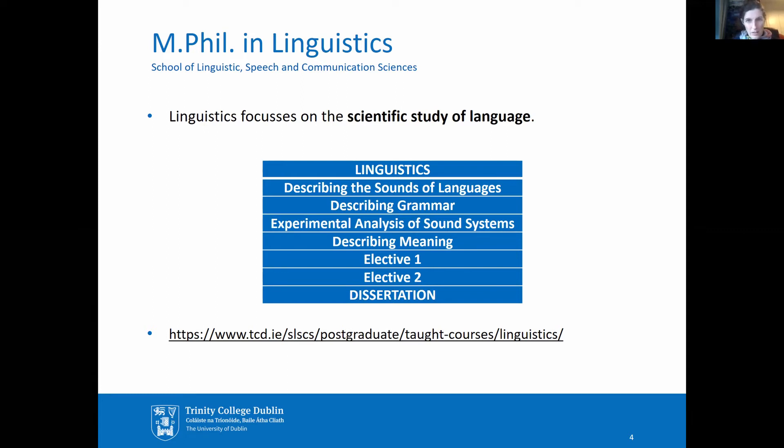You don't have to have a background in linguistics to take this programme, but many of our students have an undergraduate degree which is related to language, or they come from a language centre profession. But we also have many students from a variety of backgrounds who are simply fascinated by language and communication and would like to study it in a more systematic way.